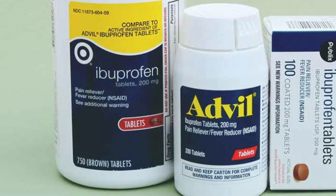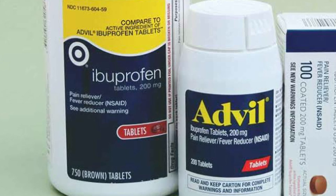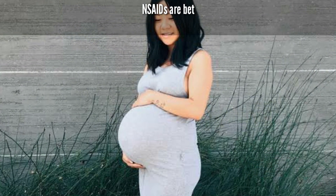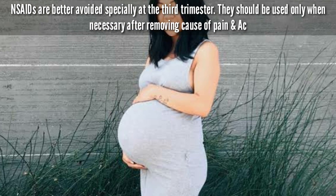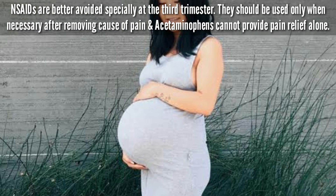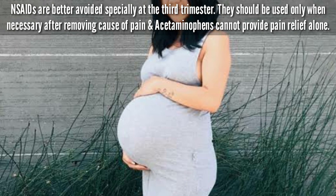NSAIDs such as ibuprofen could be prescribed during the first and second trimester but not for a long duration. The best line of treatment for the pregnant woman is direct intervention by the dentist and removing the cause of the pain, either by doing root canals or extracting the infected tooth.